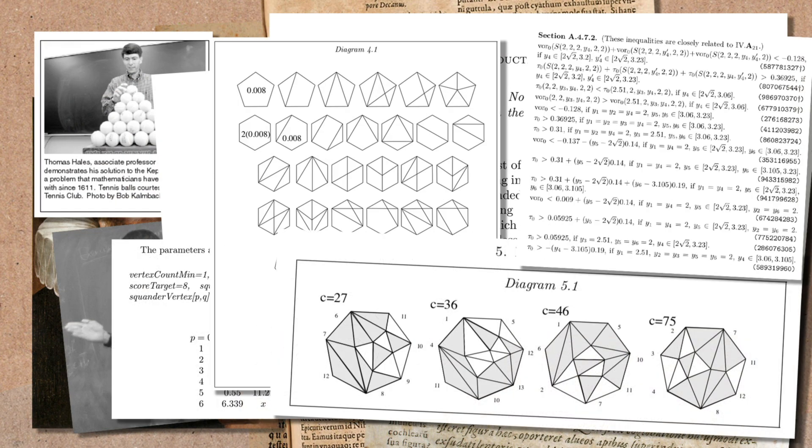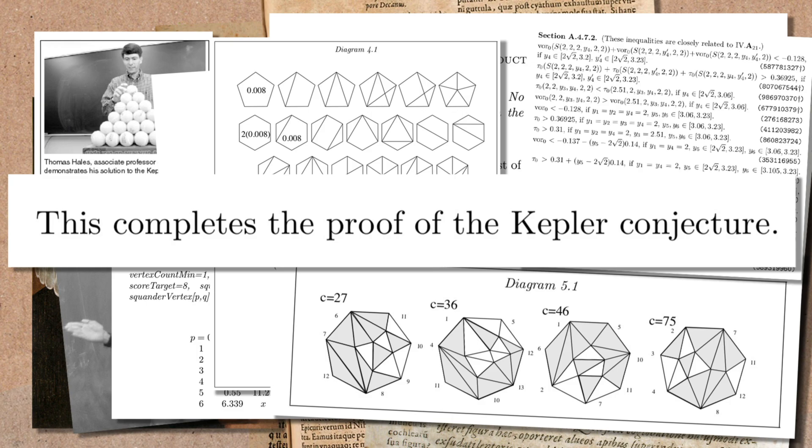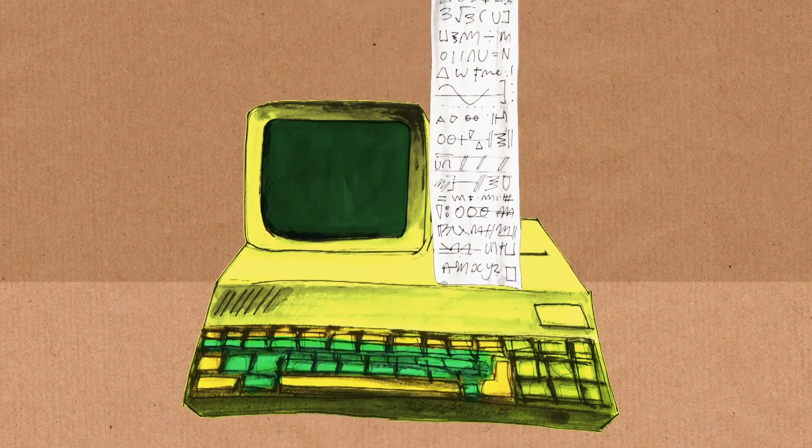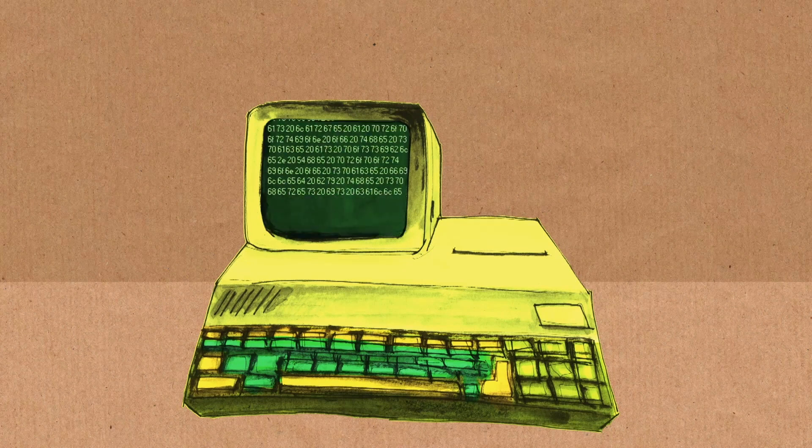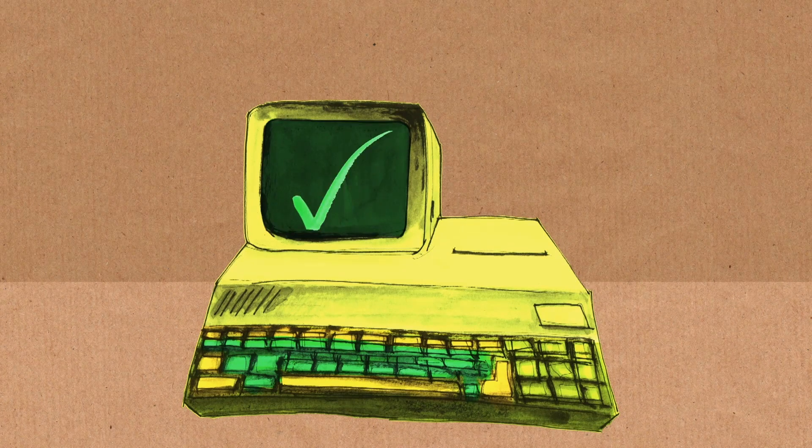However, the referees, when they looked through the proof, thought they were 99 percent certain that the proof was right. So that's kind of slightly unsatisfying. So then they started a 15-year project to really make sure that this is correct. They've rewritten the proof in very formal mathematical language, which allows a computer to automatically check the proof, which was finally accepted in 2017, finally proving the conjecture about how densely you can pack spheres.